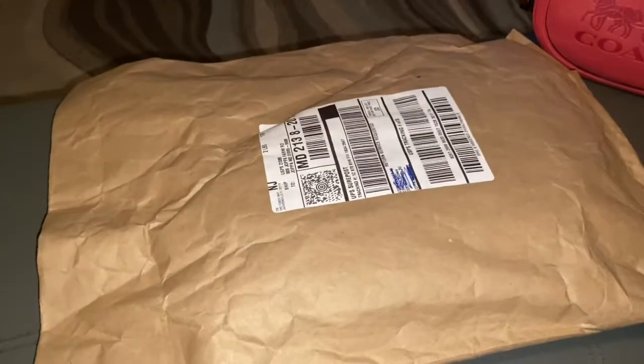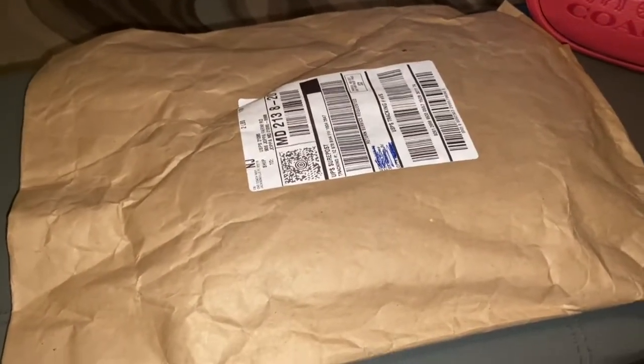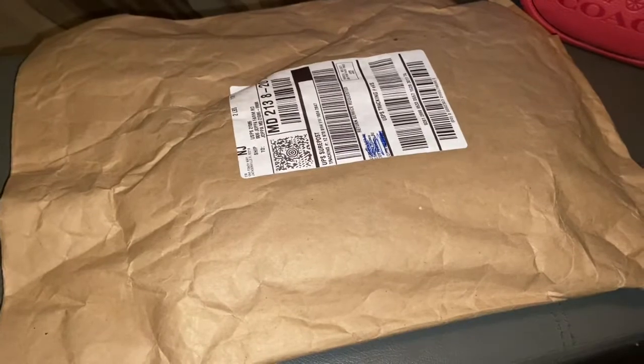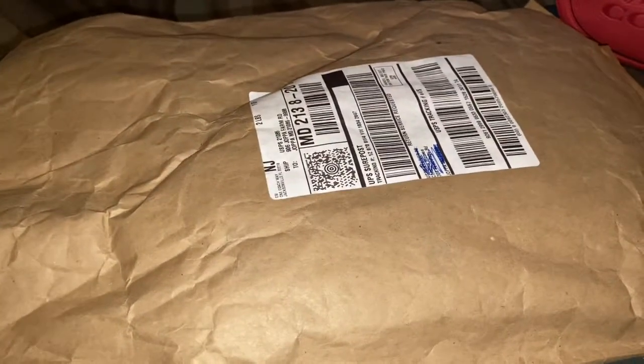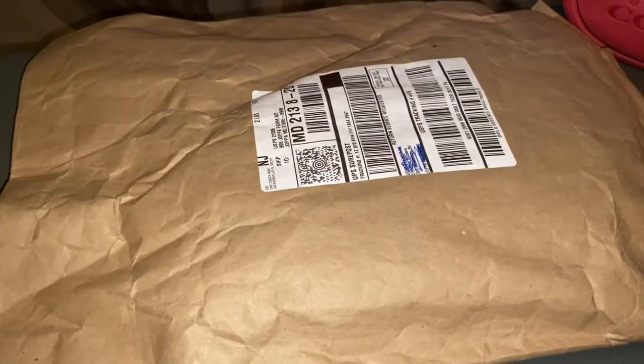Hey y'all, it's Lady C in the place to be, early in the morning this time, so our light is a little messed up but it's all good. I'm sitting here with my package — I'm so excited you guys. I was waiting on, as I have told you in my other videos, I was waiting on a shipment from Coach.